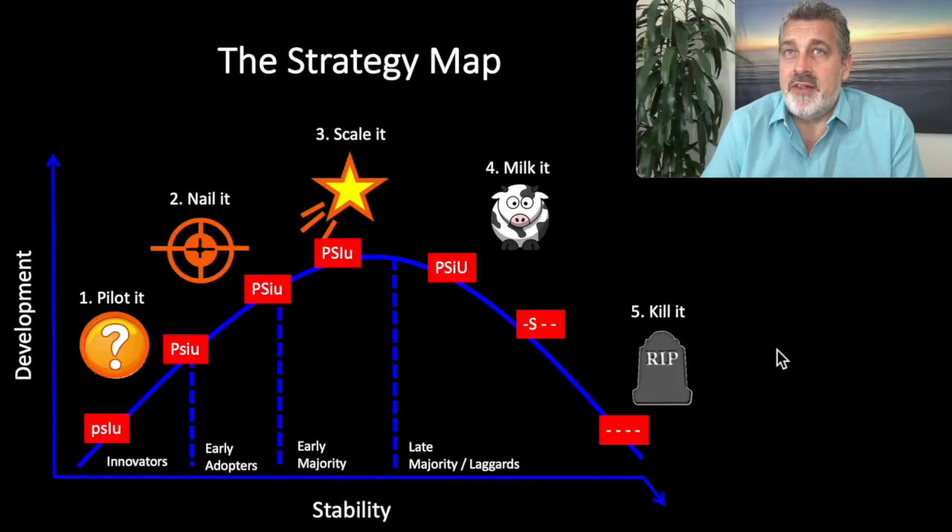I really like this map. It's a great tool to help set strategy with you and your team and quickly get people on the same page about where you're at in your current stage of development, and therefore what your next stage strategy needs to be. The core concept is pretty simple: everything has a lifecycle, and you've got to manage to the stage.